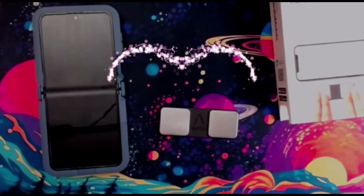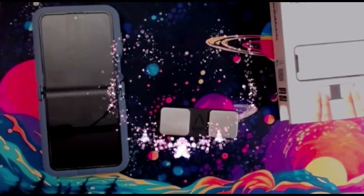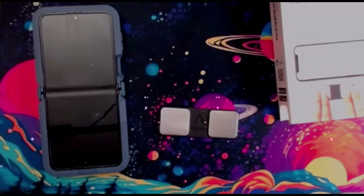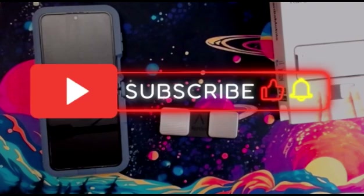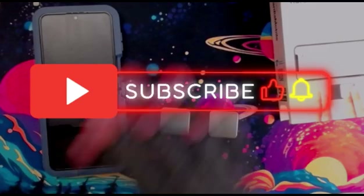Let me know in the comments if you have any questions about this device or if there's any other product you'd like me to review. Don't forget to hit like and subscribe, and if you found this review helpful let me know. Thanks for watching — see you guys in the next one!